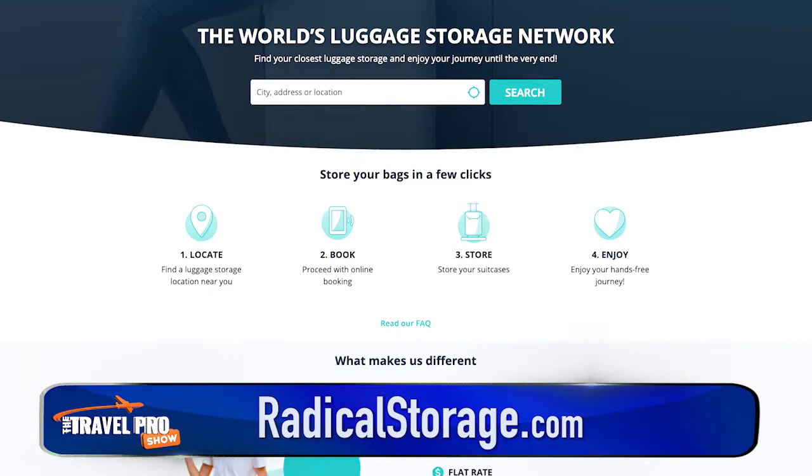Enter Radical Storage. It's an app that has negotiated a flat rate daily fee with more than three and a half thousand storage locations around the world. In short, this app makes it easy to find a cheap place to store your luggage while you explore the city. It's available for both Android and Apple devices and it's completely free.